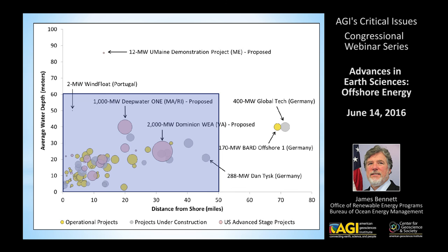From this graph you can see the size and location offshore and the average water depth of projects that have occurred in Europe over the years. The areas we're looking at that are moving forward in the U.S. are similar in terms of water depth and distance from shore.